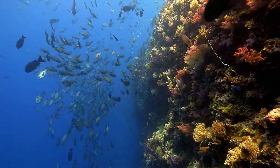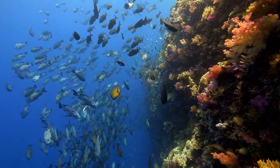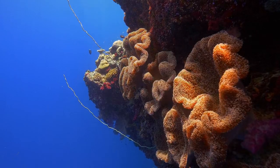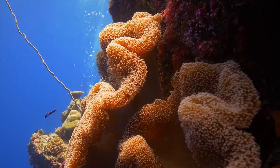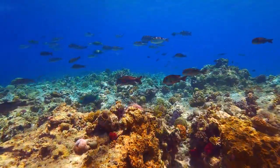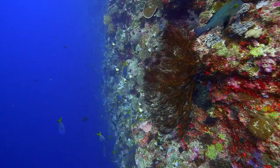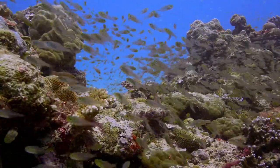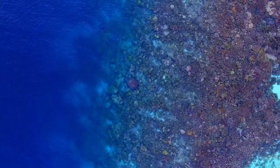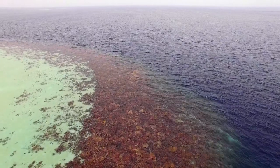Mantas may be large, but they are dwarfed by another giant living in the waters of Palau — the Barrier Reef. Coral reefs are the world's largest living structures, made up of millions of tiny plant-like animals known as coral polyps. Reefs begin when a polyp attaches itself to a surface on the ocean floor, then divides into thousands of clones, which secrete a calcium carbonate skeleton. Together, the polyps act as a single, immense organism. Coral reefs are always growing; when coral dies, it leaves behind the rock-like skeleton, and the next generation of coral grows on top of it.